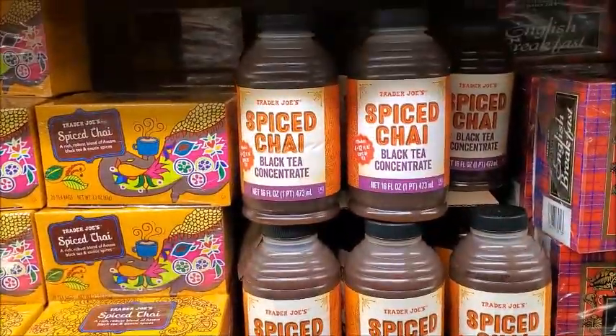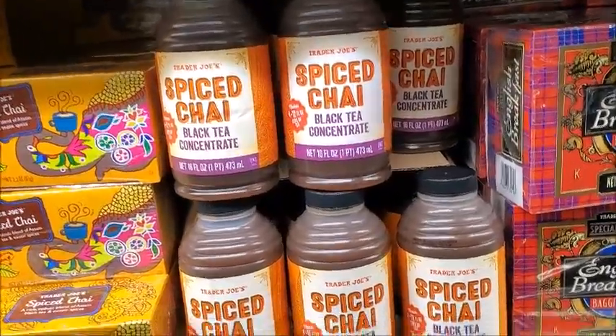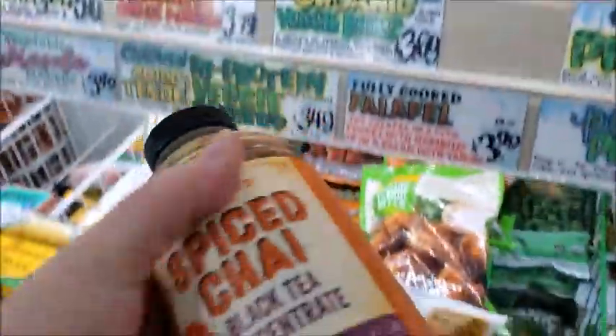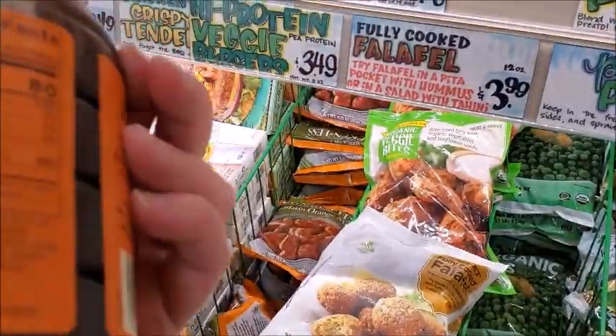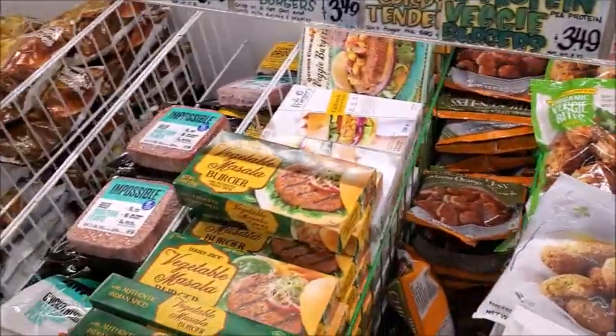There's spiced chai black tea concentrate, $2.49. Let's see when it expires — it says good until 2024, so we'll go ahead and get that.